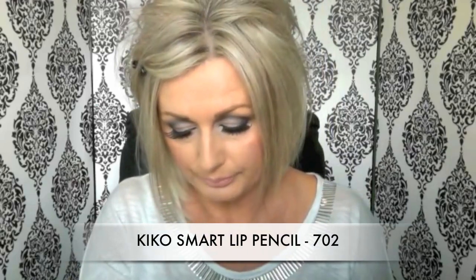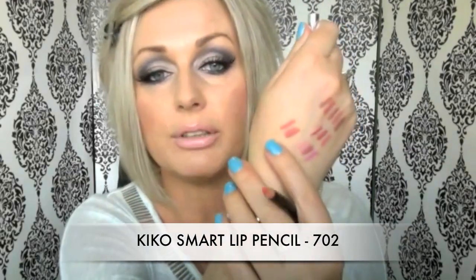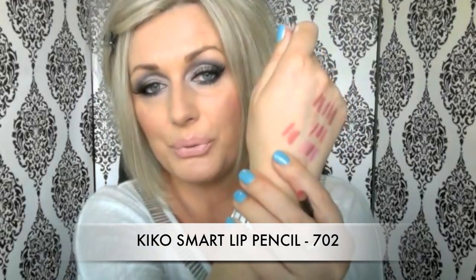Another coral and orange one is again from Kiko — number 702 — and that is a really really bright orange, a beautiful color. So if I ever feel like wearing an orange lipstick, this is the one.